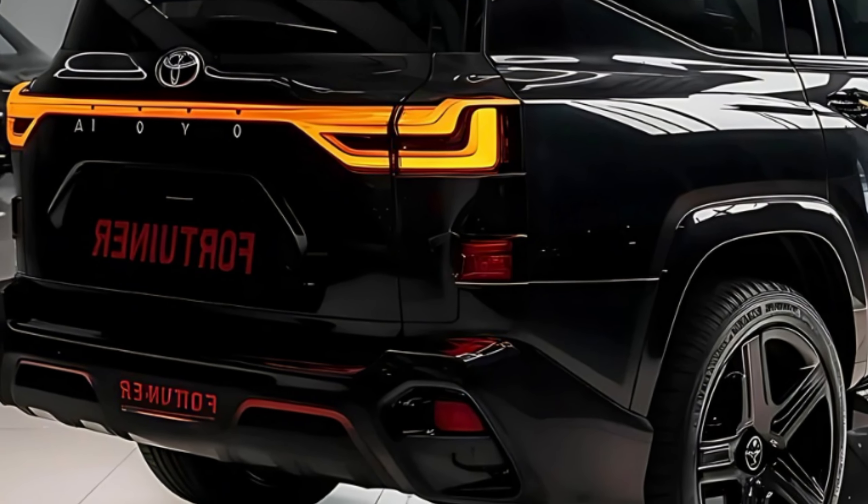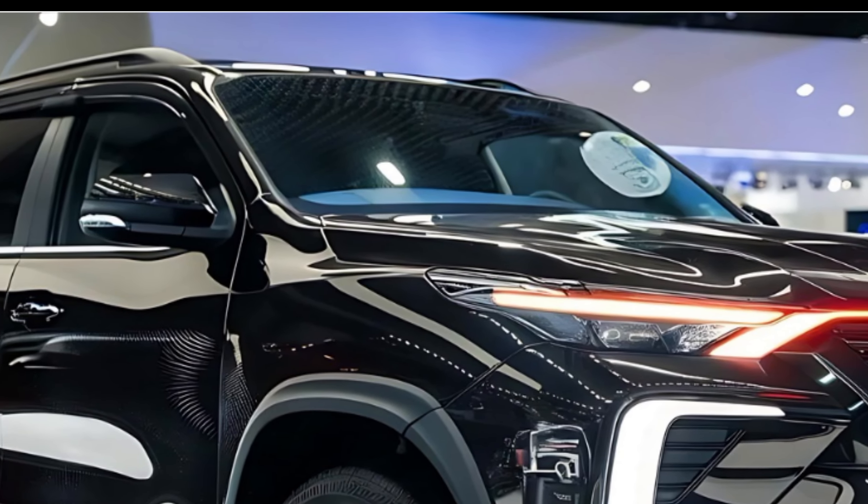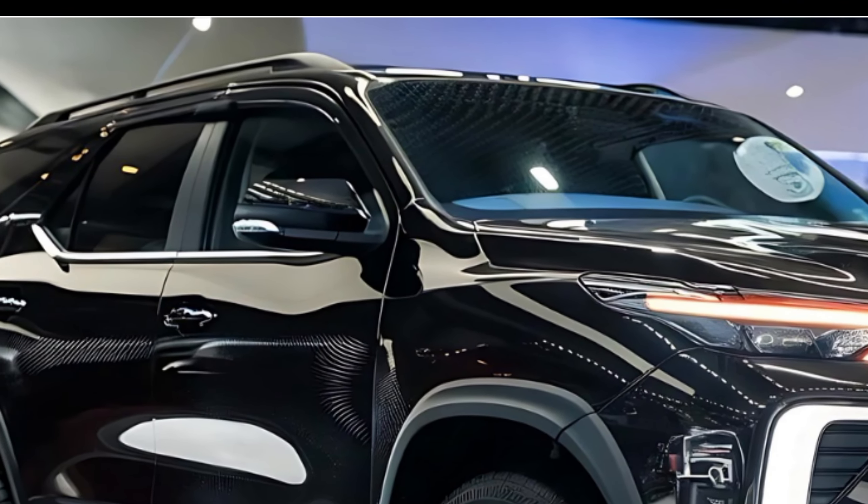Now let's talk about the price. The 2025 Toyota Fortuner Sigma 4 starts at a competitive price point, which might seem steep at first, but when you consider the features, performance, and overall package, it starts to look a lot more attractive — especially if you're looking for a large, capable SUV that can handle anything.